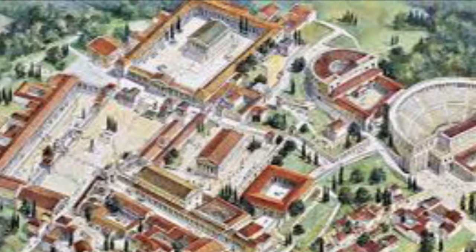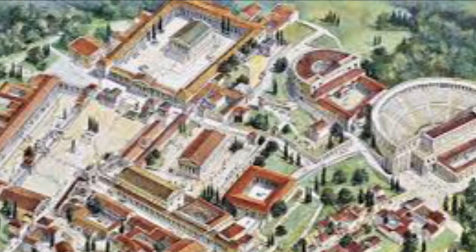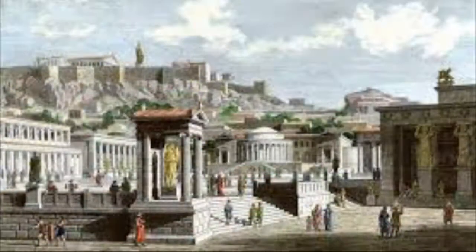Ancient architecture is still an influence on modern architecture and will likely remain so for a long time to come. Looking at government buildings around North America, you can clearly see the influence.